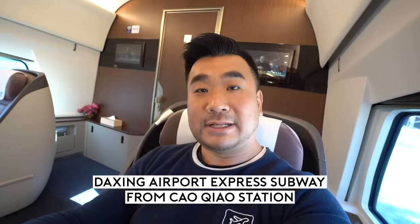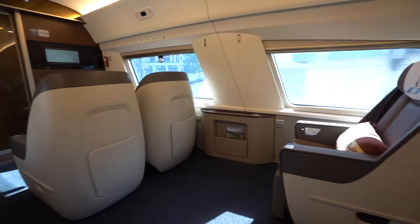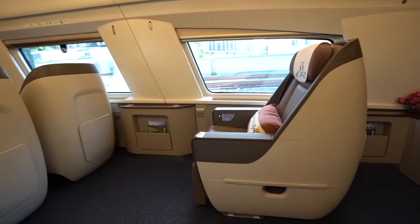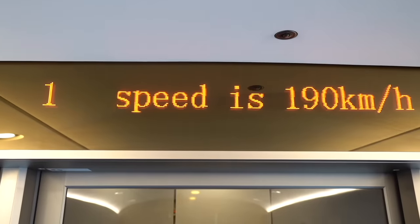It's about 20 minutes by the metro line. This one button on the chair you push down converts it to a flat bed, just as good as first-class seats on airplanes. I have the whole cabin to myself — business class, only five seats available. It's incredibly quiet on this train, very little vibration as well. So now we're going to speed up all the way to Daxing.